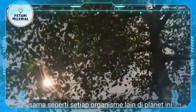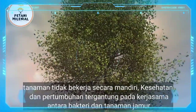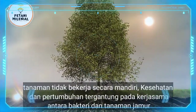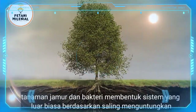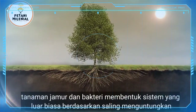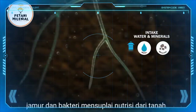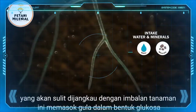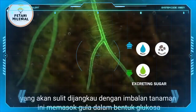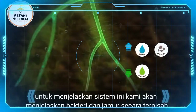Just like every other organism on the planet, a plant does not function independently. Health and growth depends on a partnership between specialist bacteria and fungi. Plants, fungi and bacteria form a wonderful system based on trading products. Fungi and bacteria supply nutrients from the soil that would otherwise be hard to reach. In exchange for this, plants supply sugars in the form of glucose. To explain this system, we will explain bacteria and fungi separately.